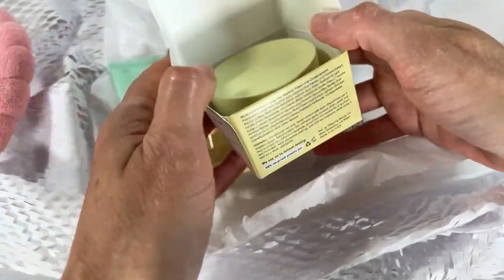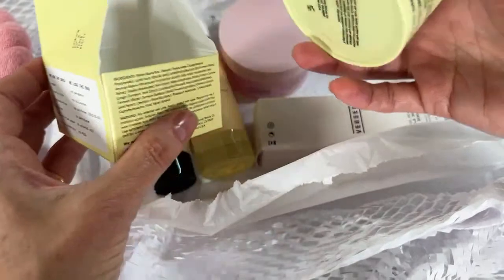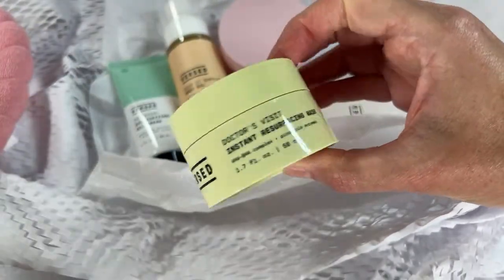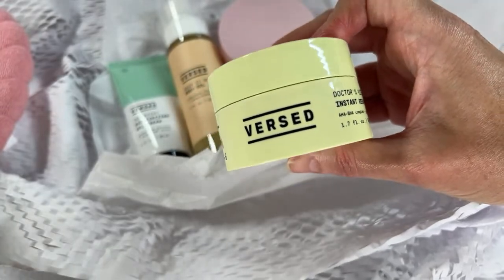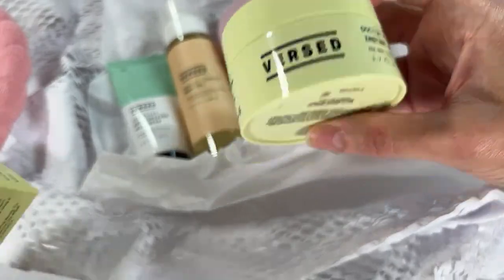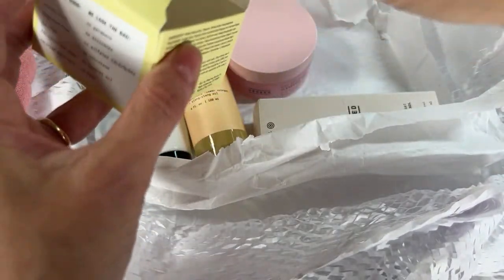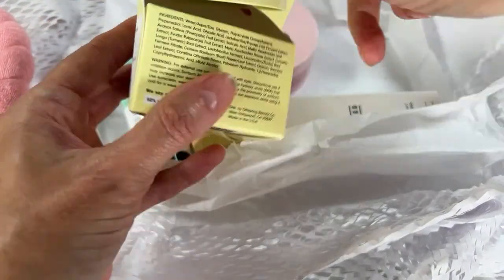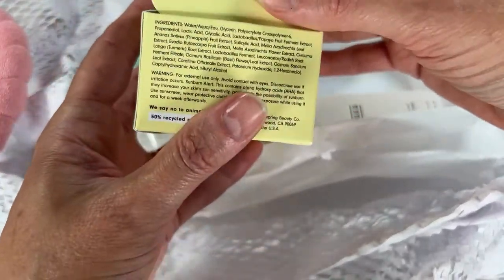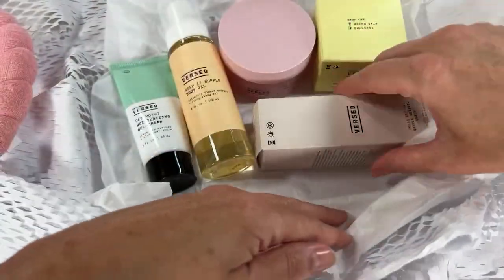So I just finished a Dollar Tree haul, showed some Mr. Bubble items, and now I'm showing items from Versed — a skincare brand I've never tried. These were sent my way. I'm really looking forward to trying these.